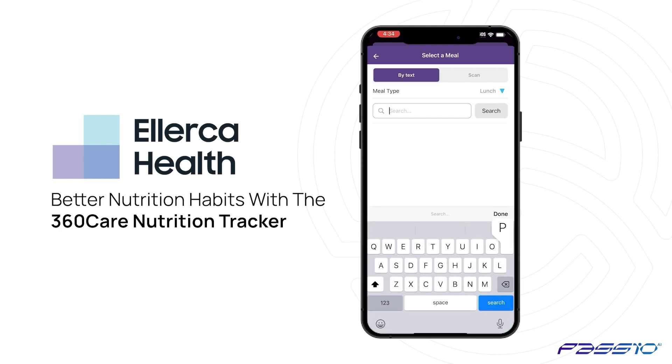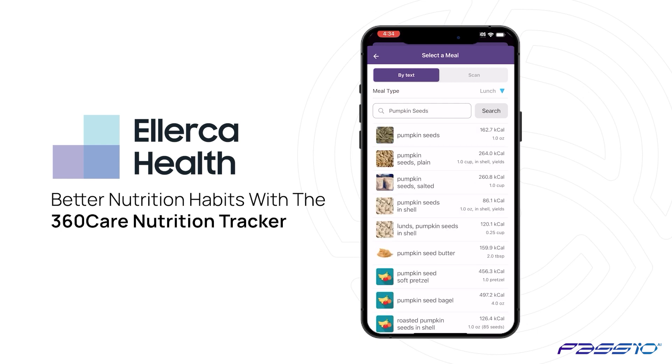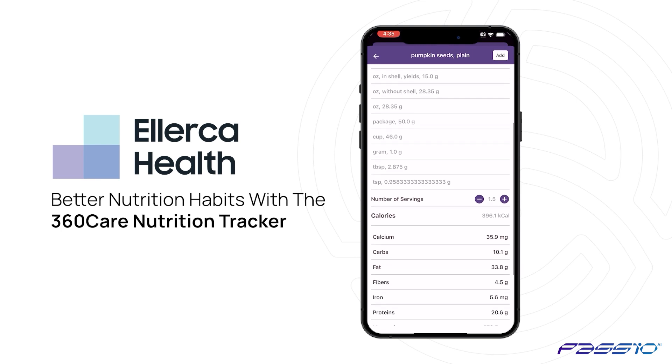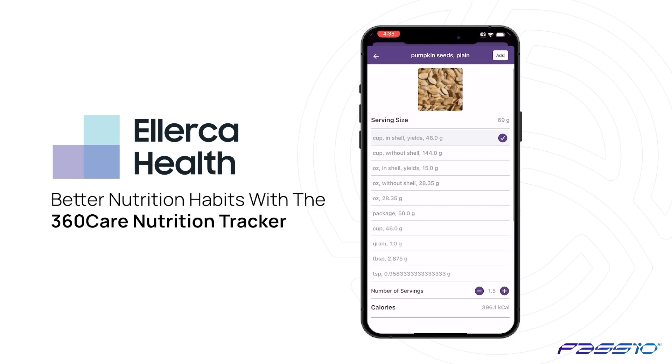For manual searches, type in the food you are looking for, then tap the item to adjust the portion size and view its nutrition facts. To log the entry, tap Add to save it to your diary.